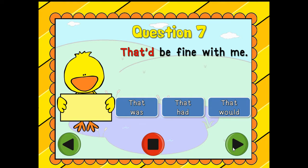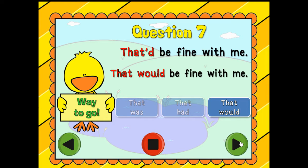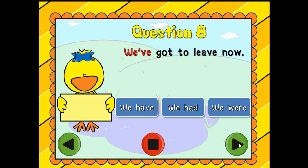Question number seven: 'That'd be fine with me.' Is it 'that was,' 'that had,' or 'that would'? That would! You're so quick, you're so fast — your brain is working.